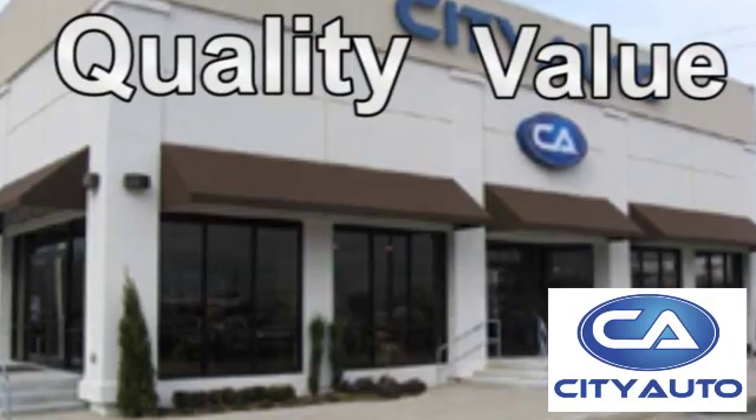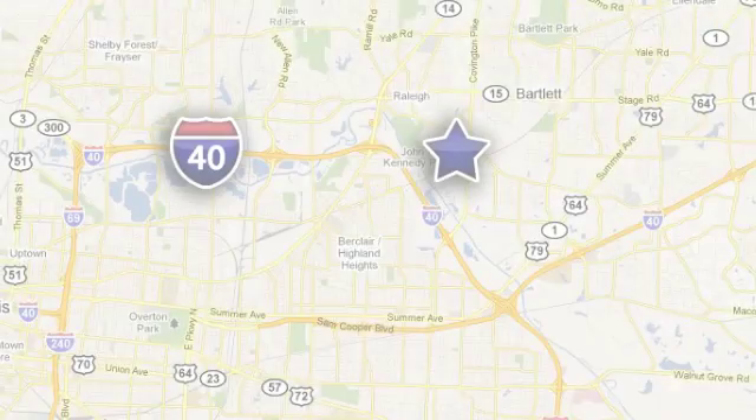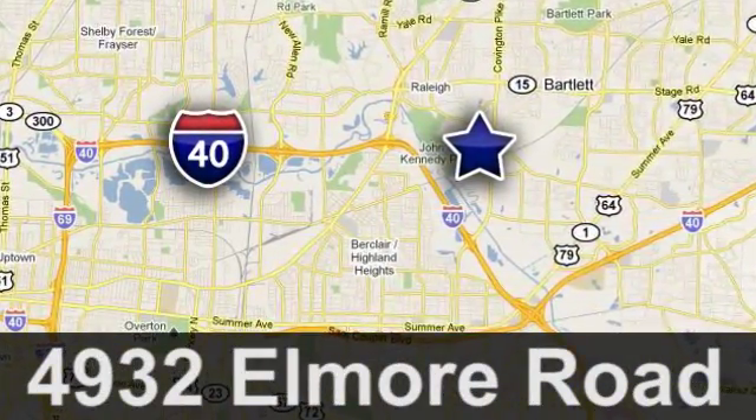Quality, value, and selection. City Auto — shop where the dealers shop. City Auto, just minutes from anywhere in the Memphis metro area. Off I-40 West, off Exit 10.